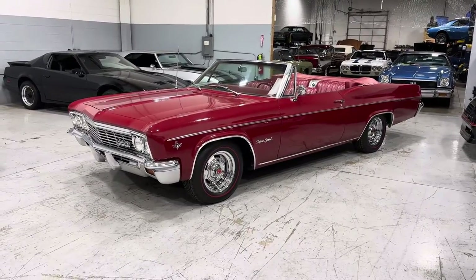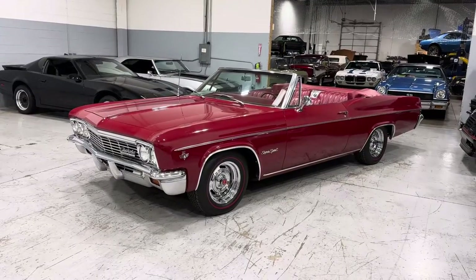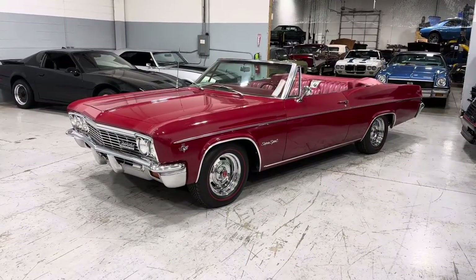The car is a 10-footer — that's how far away I am from the Impala now. Runs and drives, stops excellent.